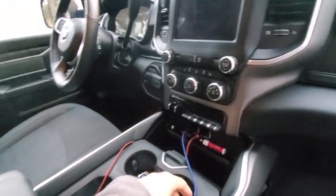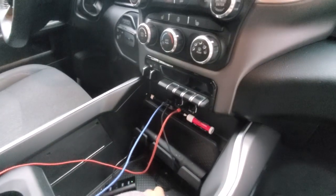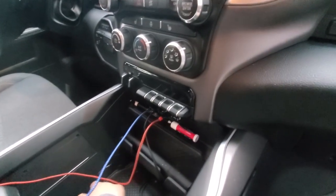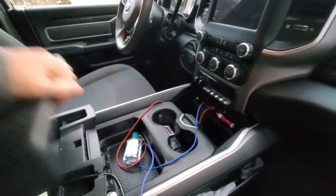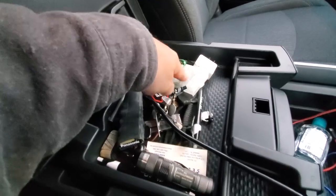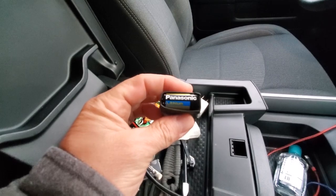We obviously have power cables and things like that in there, plus a USB block. A couple of obvious extras: a little Vortex monocular since we take this in the woods a lot. I always have extra AA batteries and extra CR123 batteries — this tube holds eight CR123 batteries.